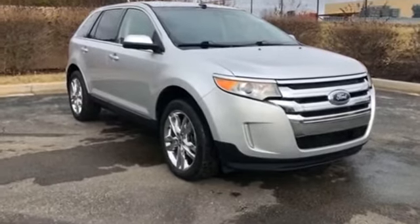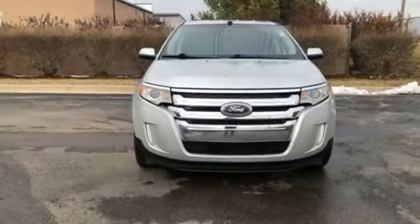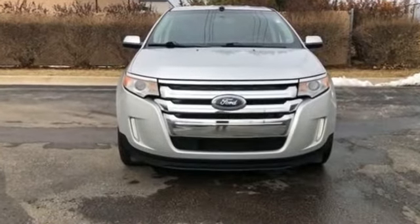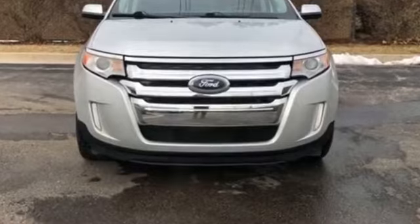Power locks, heated front seats, front side airbag, four wheel disc brakes, tire pressure monitor. This is a top rated dealer. Schedule a test drive now before this model is gone.